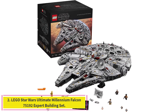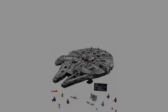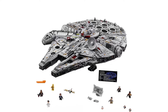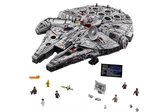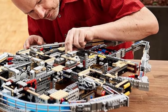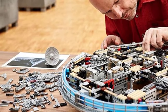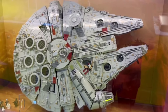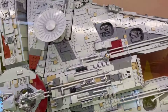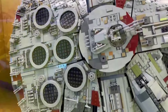Number 2: LEGO Star Wars Ultimate Millennium Falcon 75192 Expert Building Set. Featuring 7,541 pieces, the Millennium Falcon is one of the most intricately detailed designs in LEGO's entire history. Every satellite, interior space, and laser cannon is brought to life in stunning detail, and the set comes with multiple crew members so that you can relive the original and newest trilogies. It even comes with two buildable Porgs, which look just as adorable in LEGO form as they did in the movies.